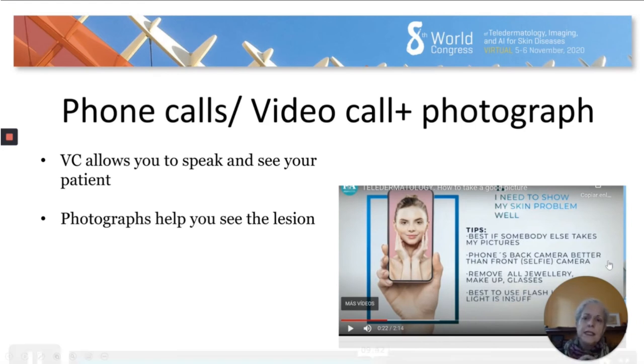This new modality of doing teledermatology — which includes phone call or video call combined with photograph — is not bad. I find it interesting to be able to talk to the patient, to talk and see the patient as in a video call. Definitely the image needs to be sent on the side because it needs to be a photograph; videos are still too low quality to allow us to make a diagnosis from them.